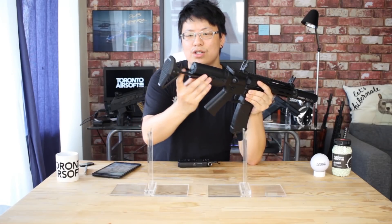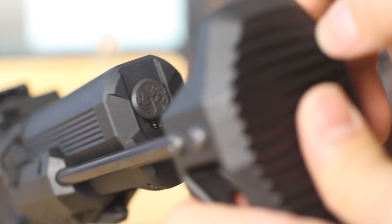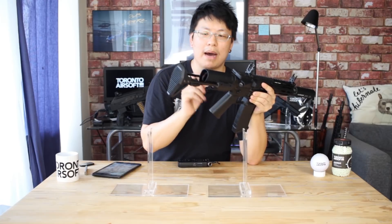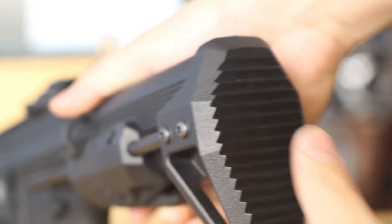Another very nice improvement is the tool-less battery access — no allen key required. Simply slide down the Crytac logo and you have quick easy access to your battery storage, and it's a small change on paper but it's a huge difference in practice.